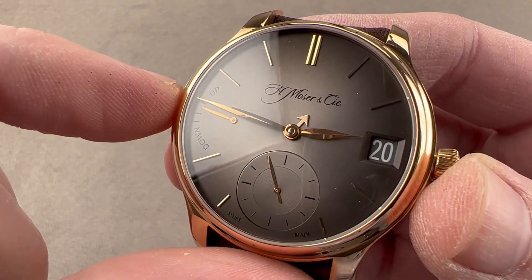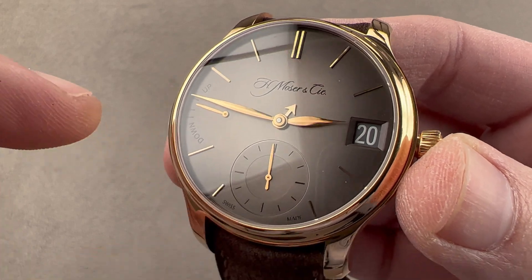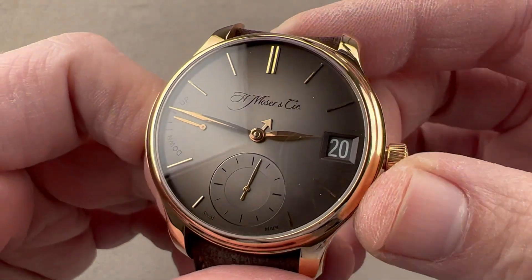There's a power reserve indicator at 9 o'clock. It's a manual-wind watch — the rated power reserve is 7 days, but in fact it will run for almost 9 before it actually stops.